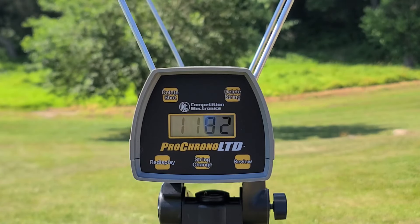That shell gave us 1182 feet per second through the chronograph. The box claims 1100, so we are a little bit above that. Still, 1182 for TSS 9s is pretty much right where I'd want them to be, so we're looking pretty decent as far as velocity goes.